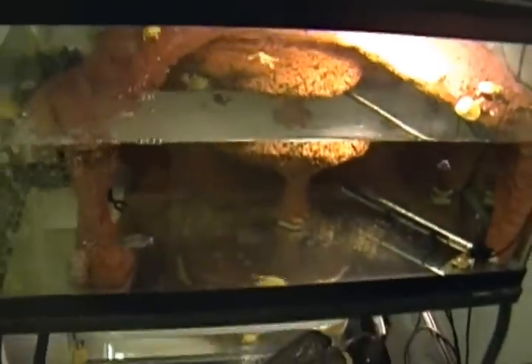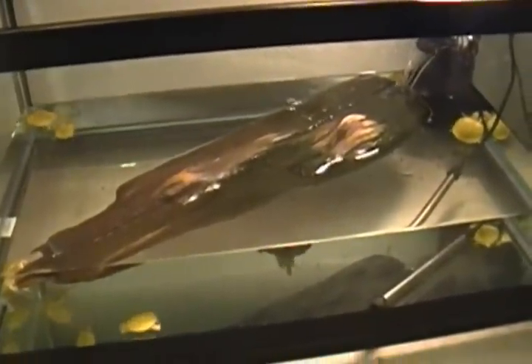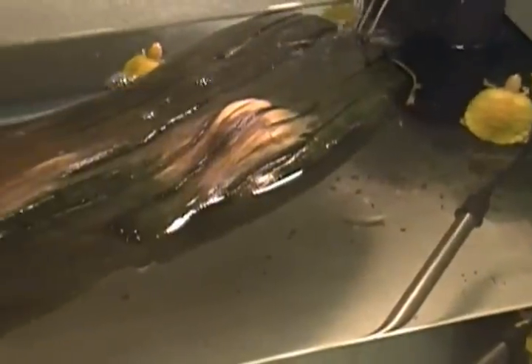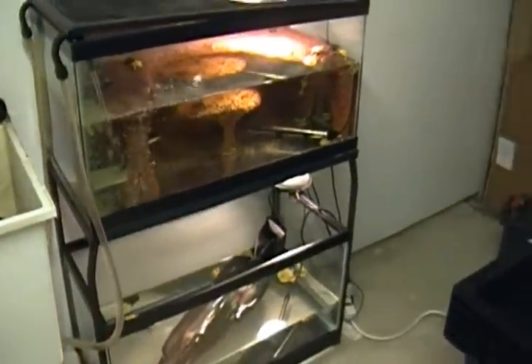And then down here, the last tank I have to show you for today, just has a couple more albino red-eared sliders, a hep4 albino red-eared slider, and that's about it. This is stuff that I'm also keeping back to raise.